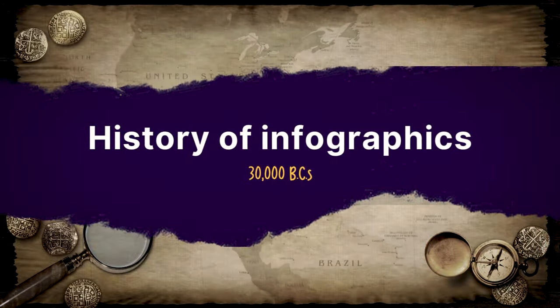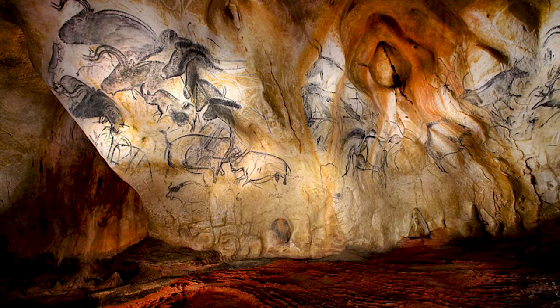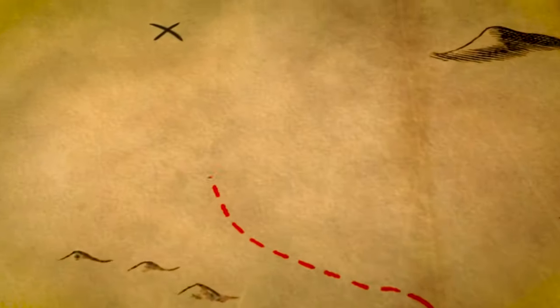So let's take it from the top, shall we? The 30,000 BCs — that, my human friend, is when it all started. When your great-great-great-grandparents were communicating through cave paintings. You can consider them the real OGs of storytelling. Those paintings weren't just random scribbles — some of them depicted erupted volcanoes from a nearby area. Even our ancestors were into abstract paintings. But it wasn't just rock paintings; we can trace the origins of maps all the way back to that period. And we all know maps are just infographics in a suit and tie.